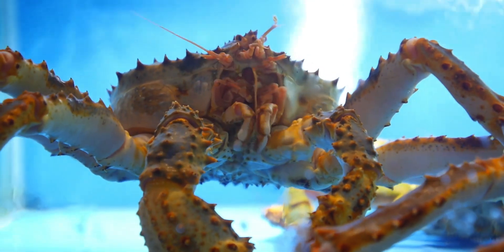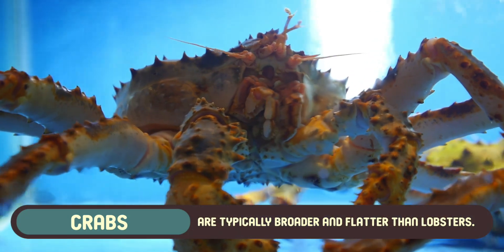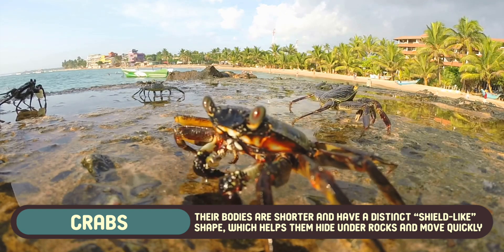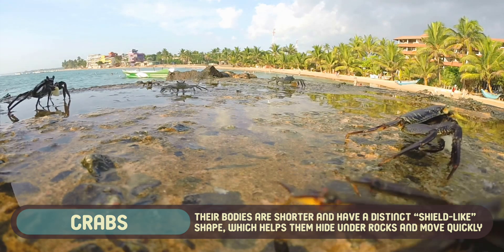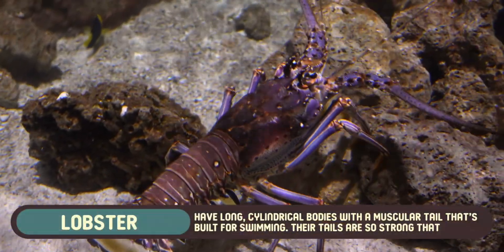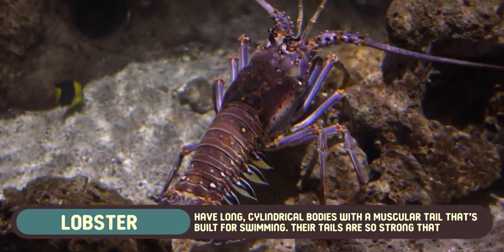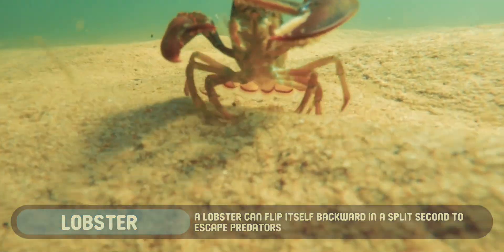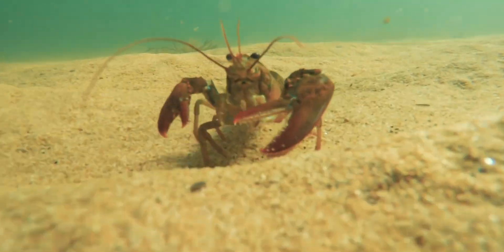Let's start with the most noticeable difference – body structure. Crabs are typically broader and flatter than lobsters. Their bodies are shorter and have a distinct shield-like shape, which helps them hide under rocks and move quickly along the seafloor. In contrast, lobsters have long cylindrical bodies with a muscular tail that's built for swimming. Their tails are so strong that a lobster can flip itself backward in a split second to escape predators – a move that's both their getaway strategy and a burst of surprising agility.